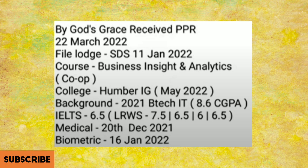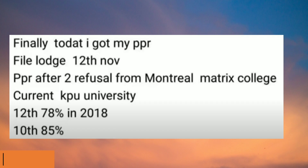This file's launch date is 11th of January under the STS category. The course was Business Insight and Analytics, the college was Humber. The medical was 20th of December, and got the PPR.